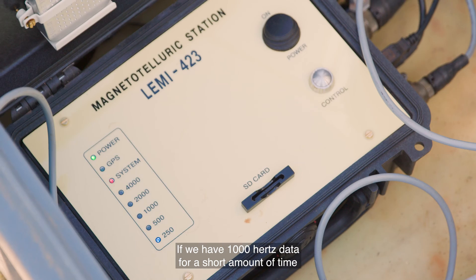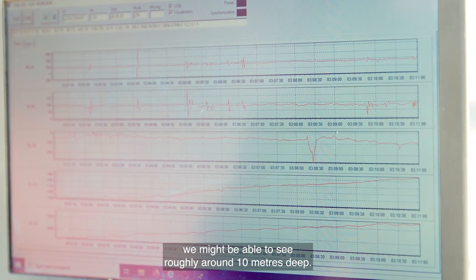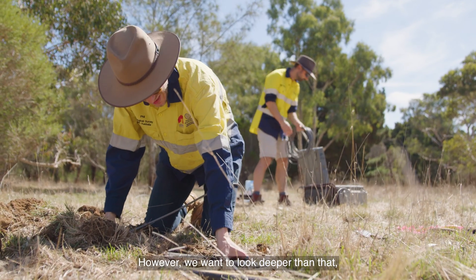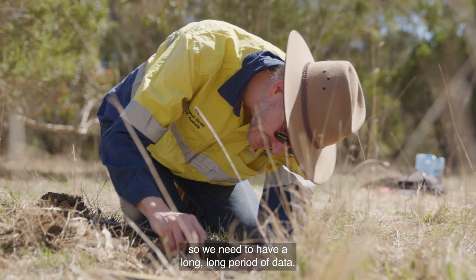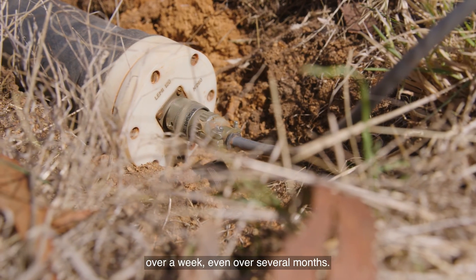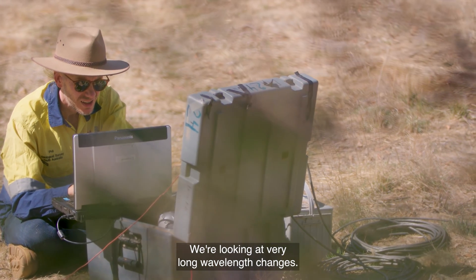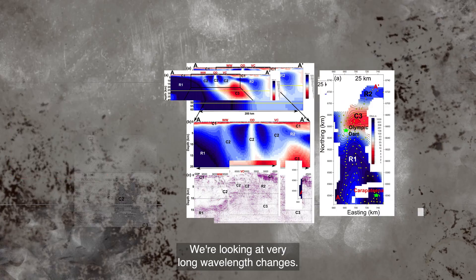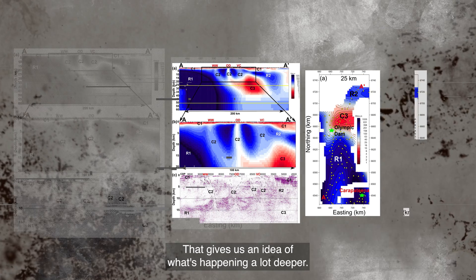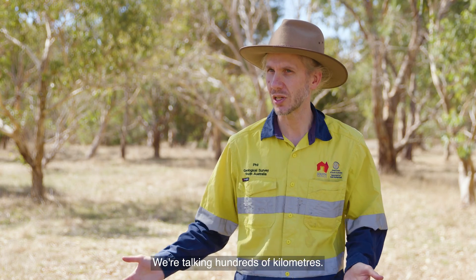If we have a thousand hertz data for a short amount of time, we might be able to see roughly around 10 metres deep. However, we want to look deeper than that, so we need to have a long, long period of data. We'll leave the instruments out overnight, over a week, even over several months — we're looking at very long wavelength changes. That gives us an idea of what's happening a lot deeper, and we're talking hundreds of kilometres.